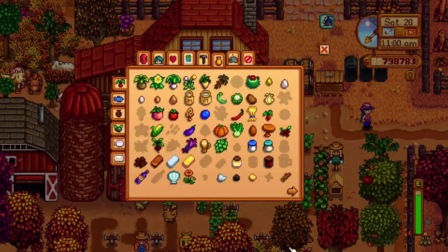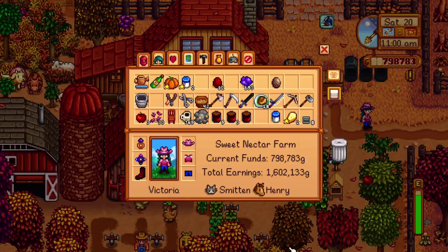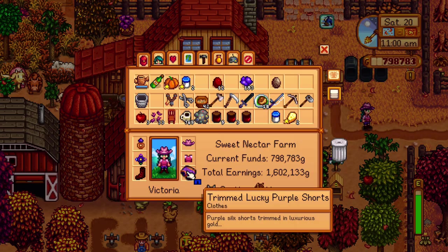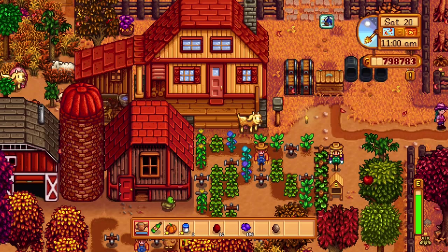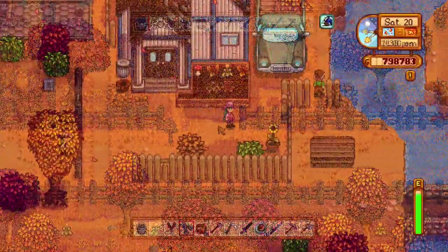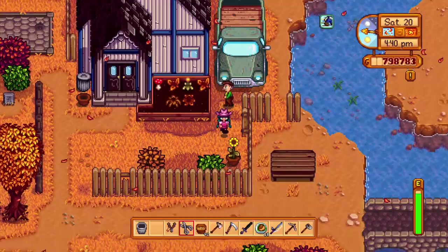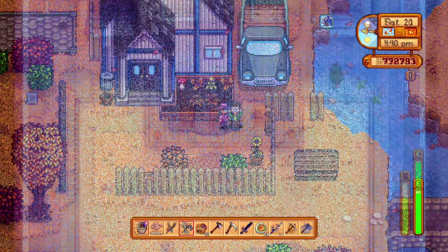Ever thought about trying on the stairs for good measure? Me neither, but a Reddit user shared this glitch. When you place stairs into your pants slot, they instantly turn into trimmed gold purple shorts. Now you can make Lewis mad by wearing them around Pelican Town, putting them in the potluck, or showing them off in your fair display.